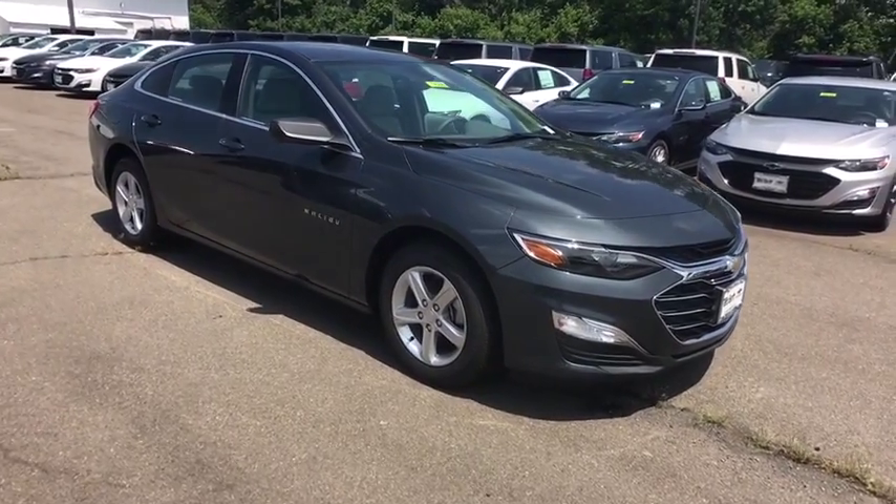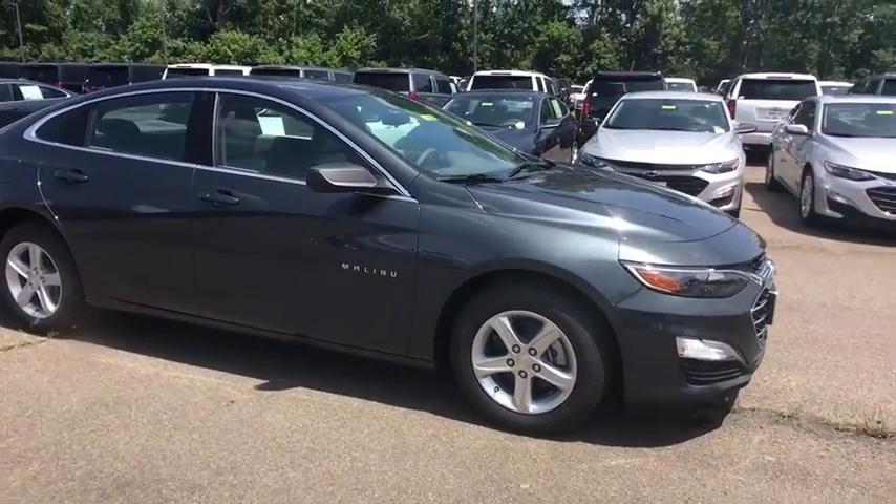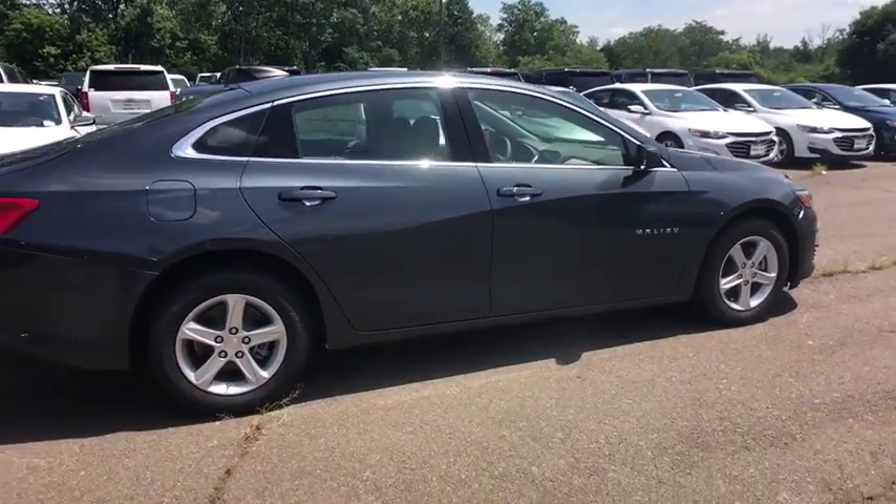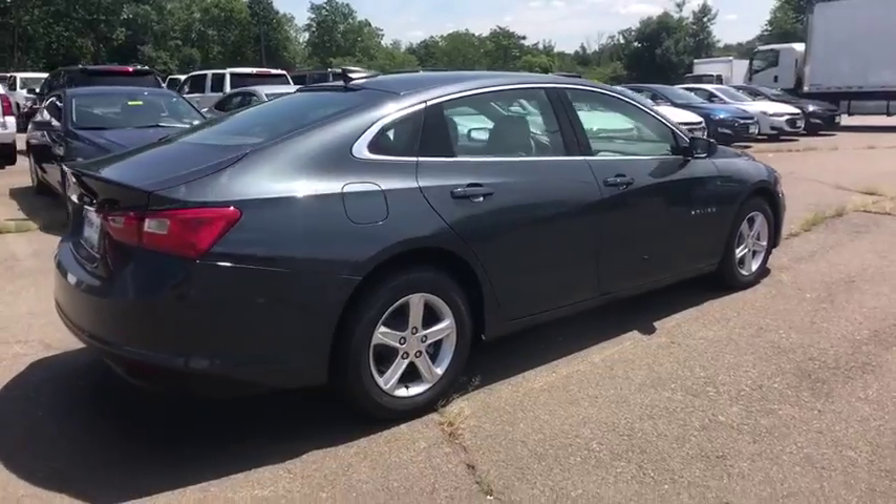Take a ride in the 2019 Chevrolet Malibu, a combination of performance and fuel economy. The Malibu is a great commuting car. Here are some of this vehicle's great options.